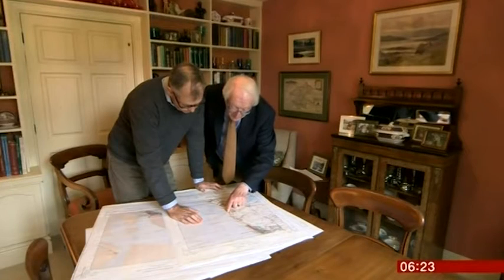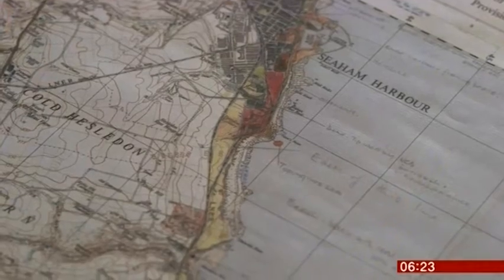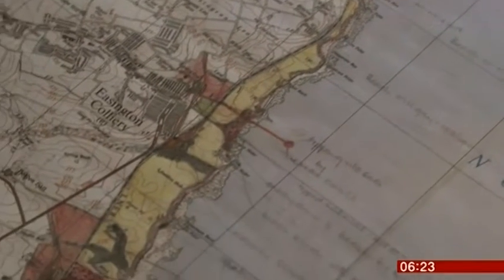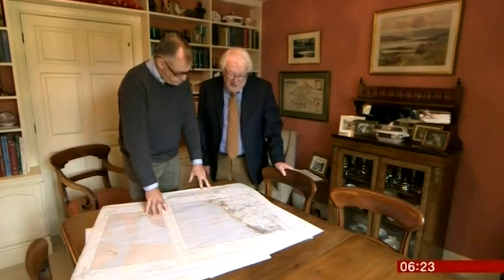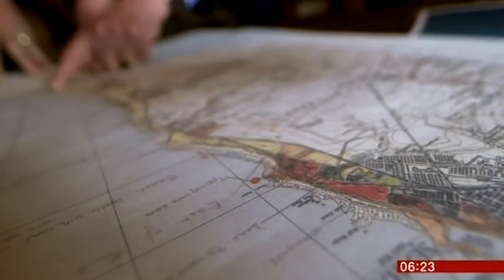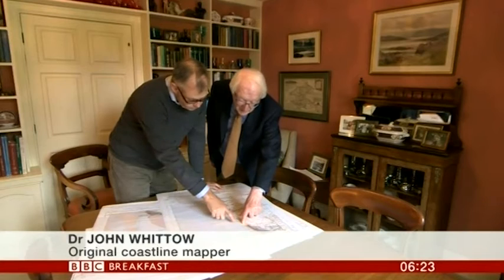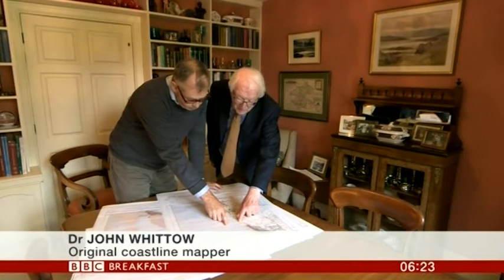Dr John Whittow knows the story well. He was a leader of the band of volunteers who mapped 8,000 miles of our 1965 coastline, detailing the good, the bad and the ugly — a coastline beyond redemption. This large coal mine here, tipping waste into the sea. And then all the beach, black with coal.